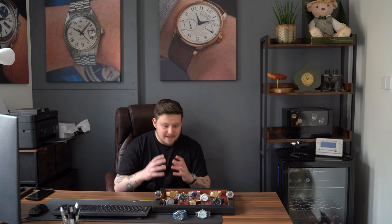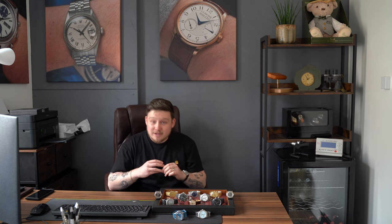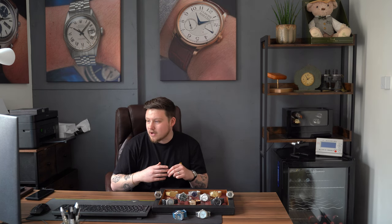Before we dive into the watches, let's quickly take a look at what's on wrist. I'm wearing a very beautiful watch that has had a lot of interest. I've only shared it as 'coming soon' today — do give us a follow on Instagram to get the first hints of what's coming. If it says 'coming soon' in the highlights reel or stories, it's available on the website, so get in contact and purchase it before that point.